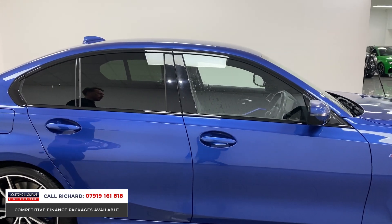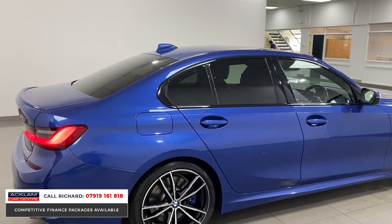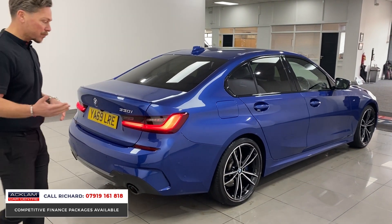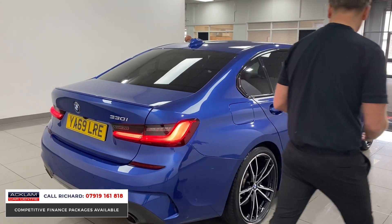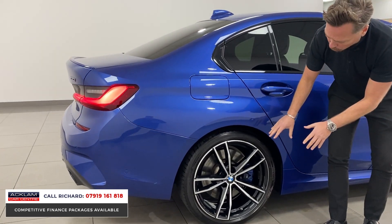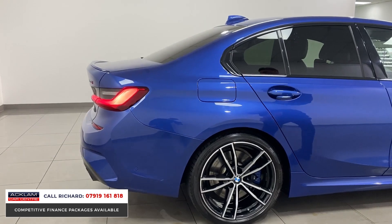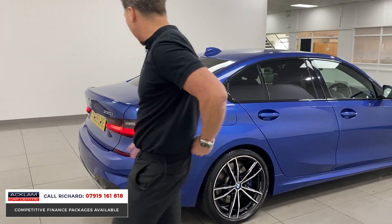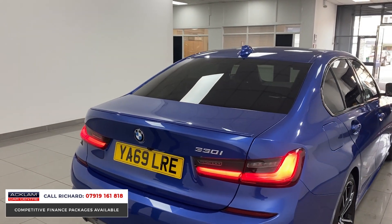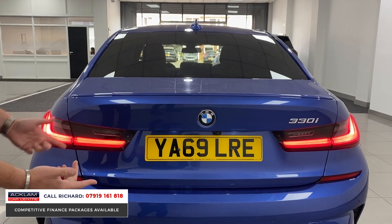Portimao Blue is the newest BMW blue colour, which took over from Estoril Blue — always a very popular colour. The M Sport Pro Pack gives it those 19-inch wheels, which make a big difference. They're a diamond-cut wheel with black polished centres and blue M braking calipers to match the paintwork. The M Sport Pro Pack also gives it this lovely little lip spoiler just lifting the back end, and being the 330i we've got twin exhaust at the bottom.